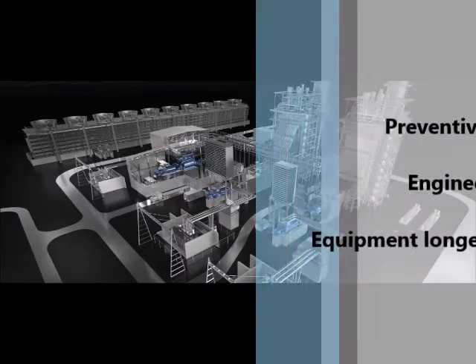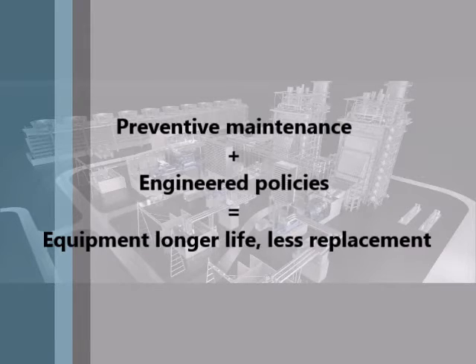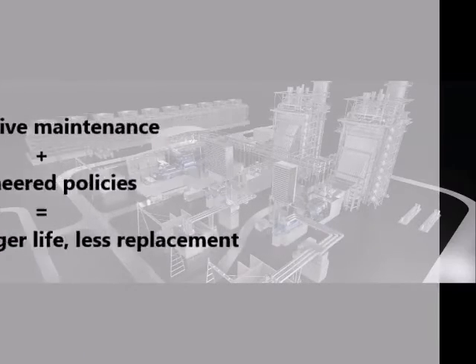For example, by regularly having preventative maintenance and implementing engineered policies, the equipment used in the workplace will have longer life expectancy, thereby reducing the risk of equipment replacement.